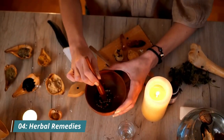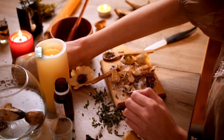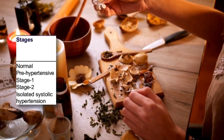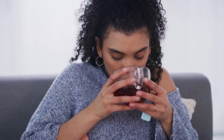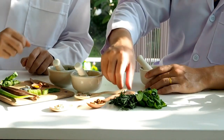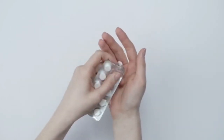Number 4: Herbal remedies. Consider incorporating herbal remedies. Some herbs, like nettle leaf and dandelion root, have been traditionally used to support kidney health and lower creatinine levels. However, always consult with your healthcare professional before trying any herbal supplements. While some herbs may have potential benefits, their effects can vary among individuals. Consulting with a healthcare provider ensures that herbal remedies are safe and won't interact negatively with any medications or existing health conditions.